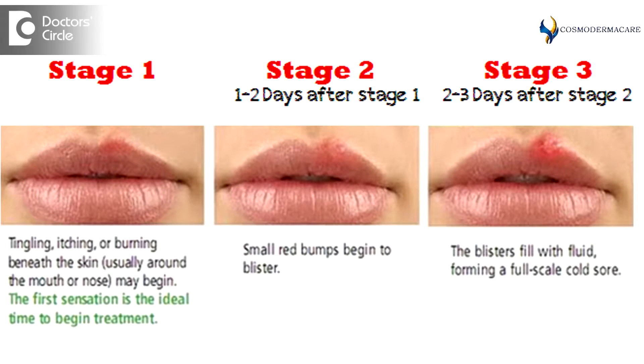Cold sore or herpes simplex can usually be treated by antiviral medications like oral acyclovir, valacyclovir, or famciclovir. The important thing is that treatment should be started within 24 to 48 hours after the eruption of the lesions, as using treatment after 48 hours is usually not very effective.